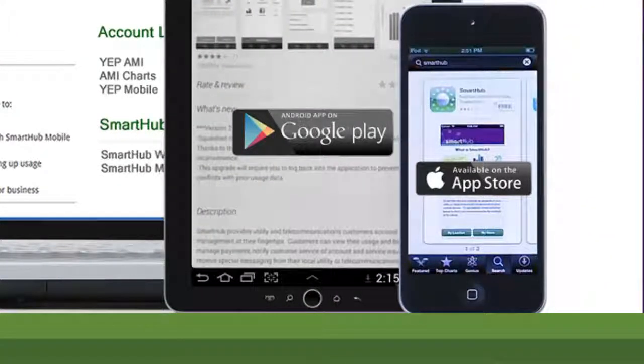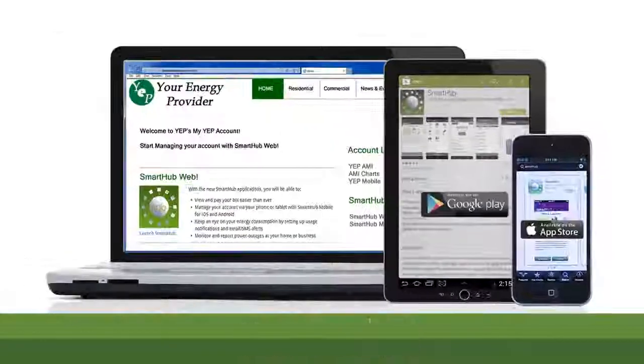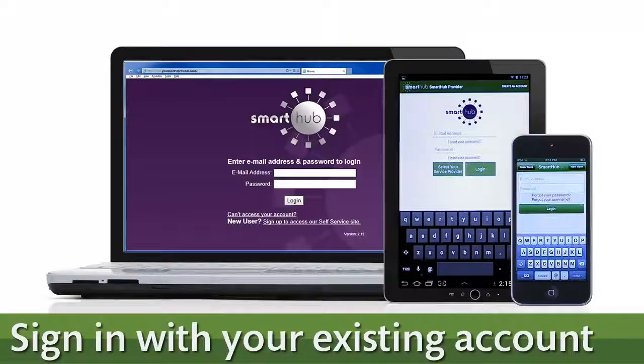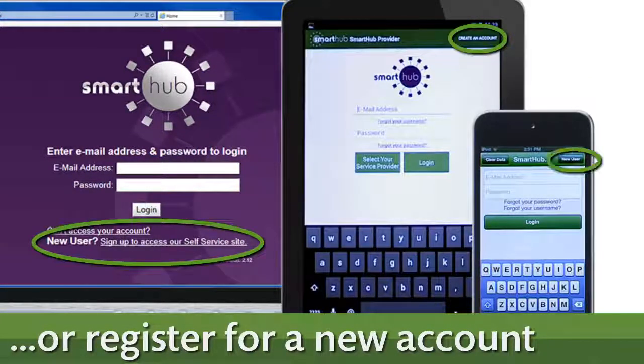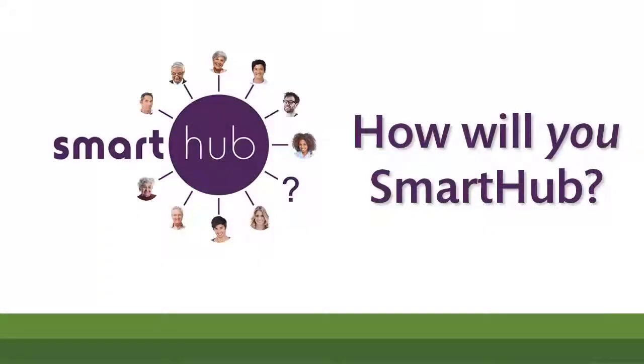So how do you get SmartHub? Go to your SmartHub provider's website or download the SmartHub mobile app from your preferred app store today — it's free. Sign into SmartHub with your existing online credentials. If you don't already have online access, it's easy to register for an account. How will you SmartHub?